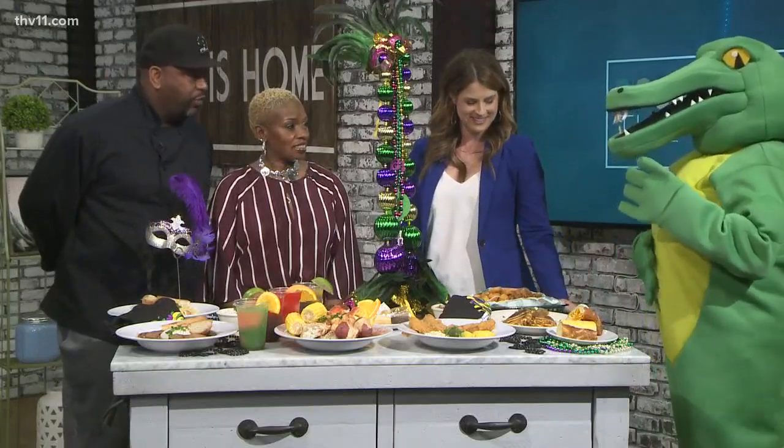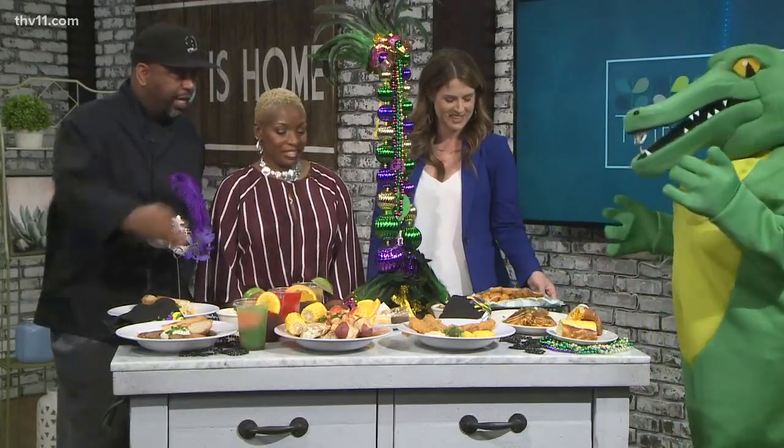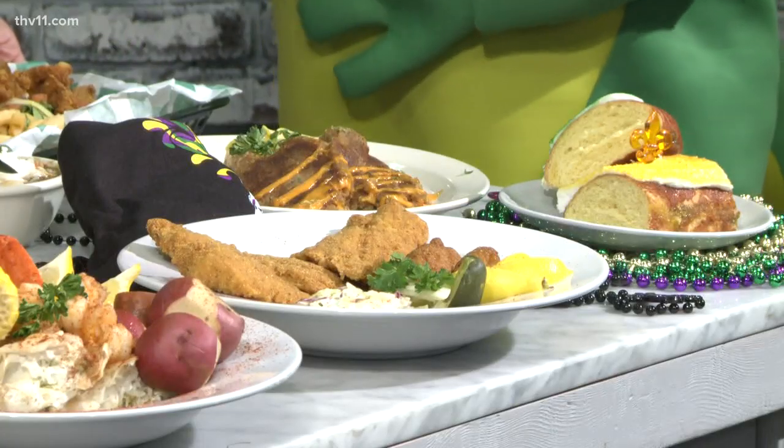Everything you would expect. Crab cakes — yes, crab cakes with Cajun rice. We have our oyster and shrimp po'boy. King cake — we couldn't have dessert without king cake.